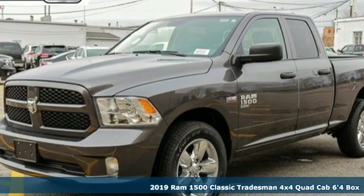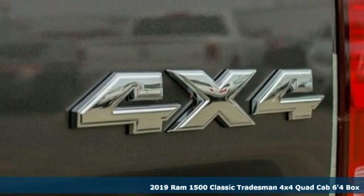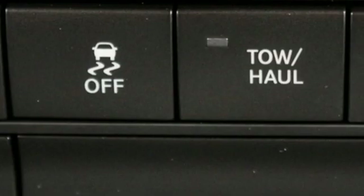It's a new 2019 1500 Classic. Engineered to get things done. Engineered to be a Ram. You'll look forward to every drive with features like these.